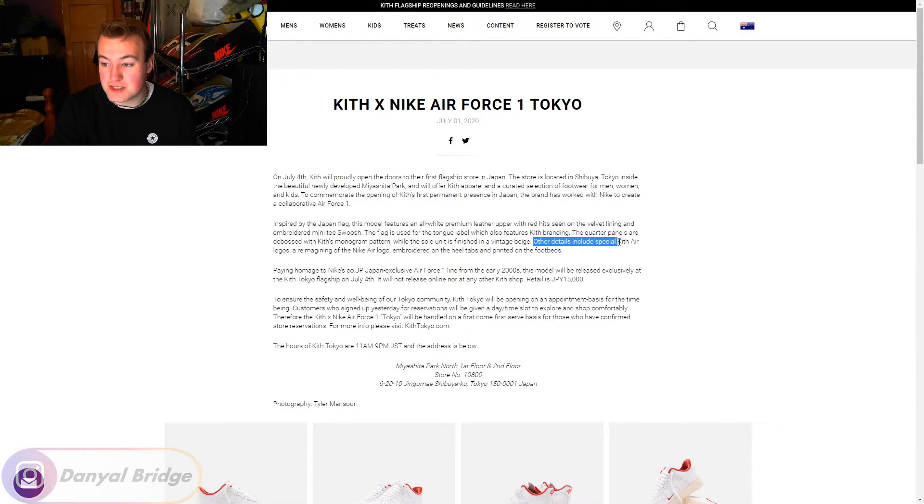Other details include special Kith Air logos — a reimagining of the Nike Air logo — embroidery on the heel tabs, and printed on the footbeds, so you get custom insoles, custom branding, custom literally everything. Paying homage to Nike's CO.JP Japanese exclusive Air Force One line from the early 2000s, the model will release exclusively at the Kith Tokyo flagship on July the 4th.